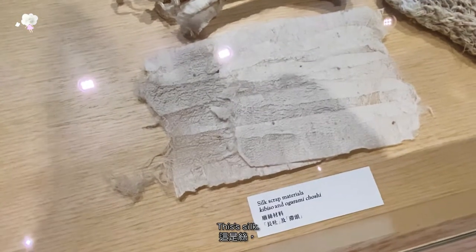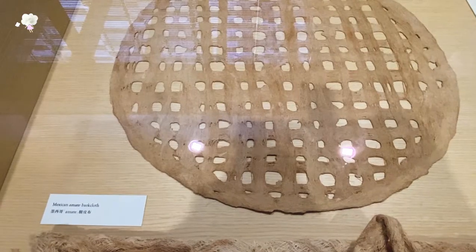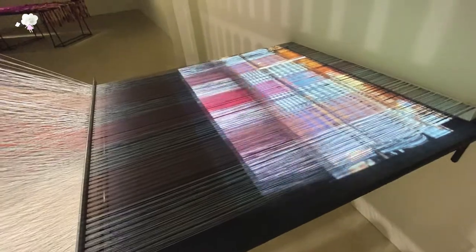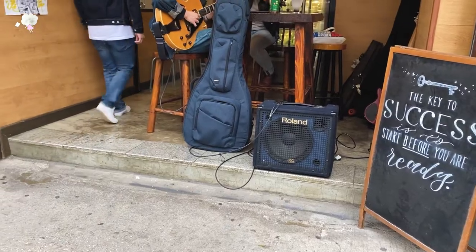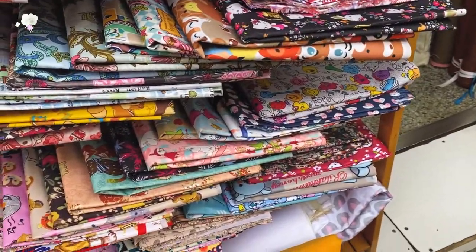This is silk and that is the silk cone. There are so many different clothes. It's a melody. It's so beautiful.